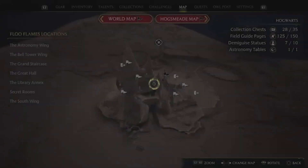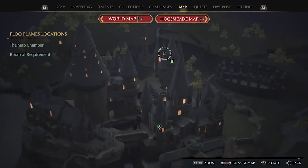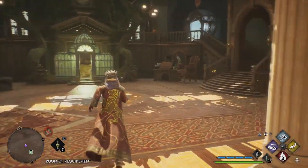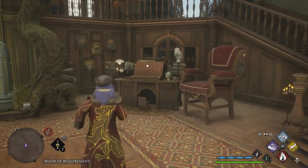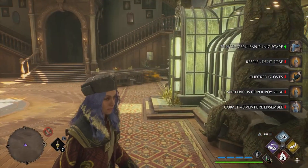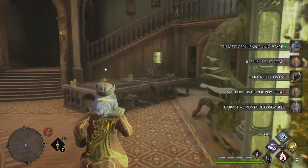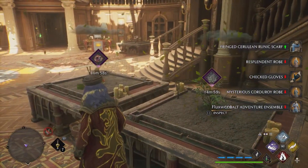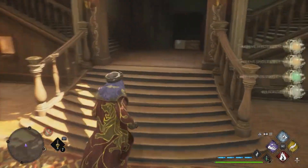We are going to fast travel to Hogwarts and to our Room of Requirement because we need more Mallowsweet root — or whatever it's called — and also we can identify some of the gear we got. Hopefully something cool. We got something — Flatsweet Stem. We need Venomous Temptation.